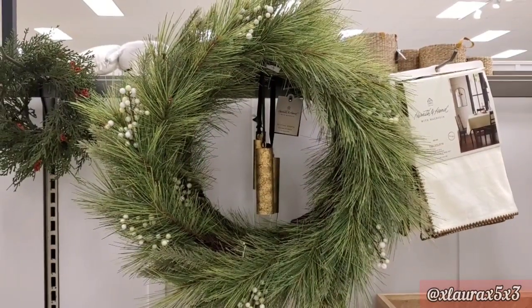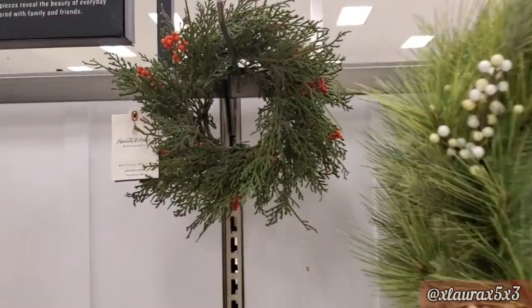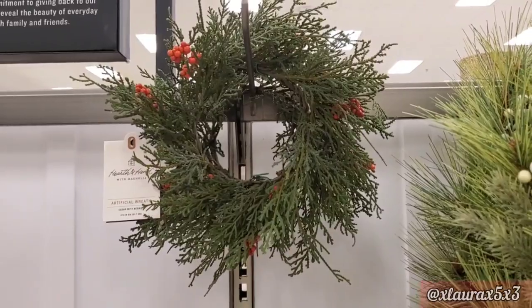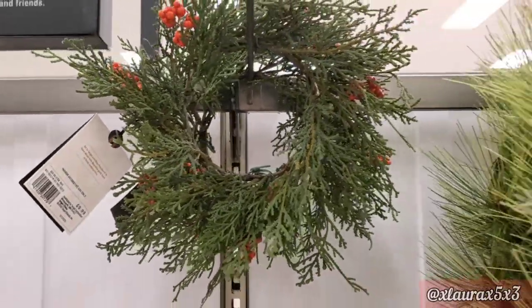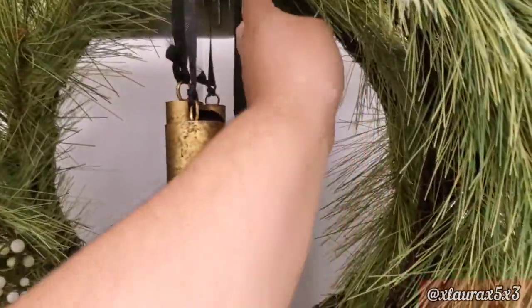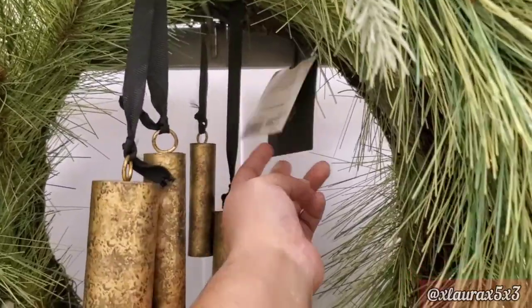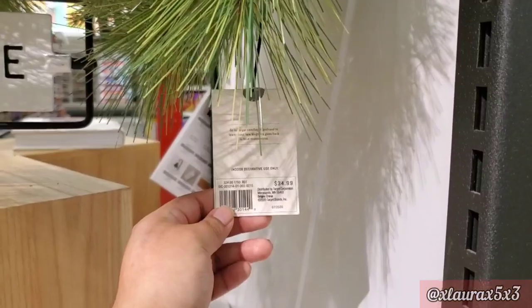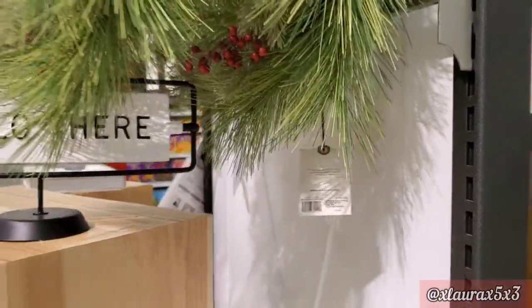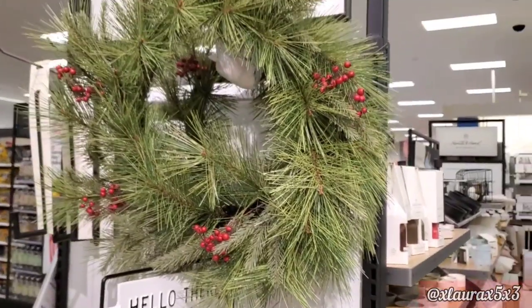I did find some wreaths. They have a small one with red berries for $9.99, and one with white berries. Look at the wind chimes — priced at $34.99, and they sounded beautiful. They have another one for the same price, $34.99, a big one with red berries but no wind chimes.